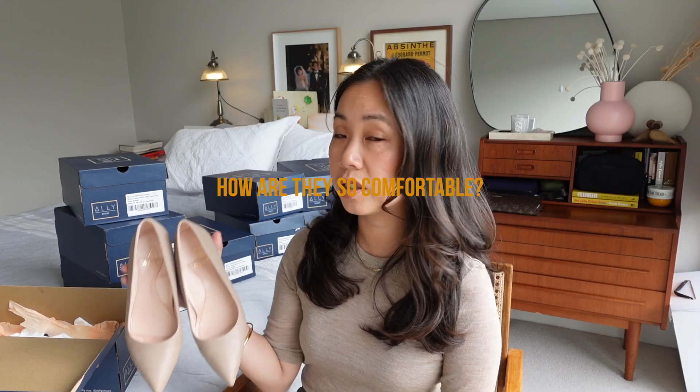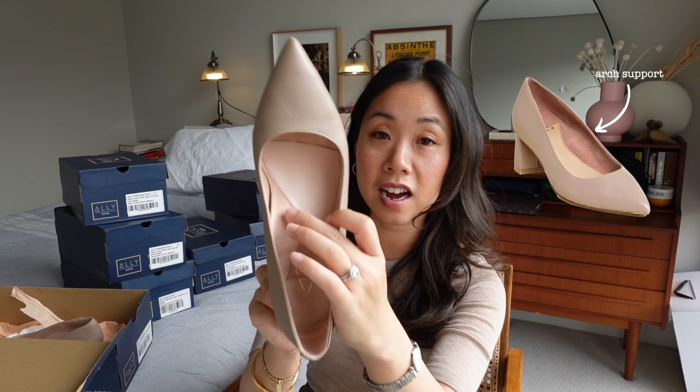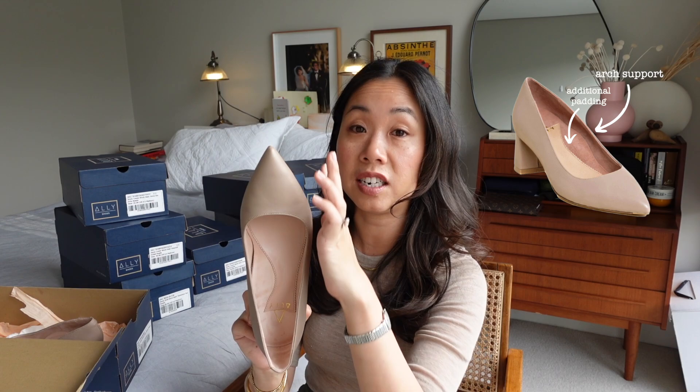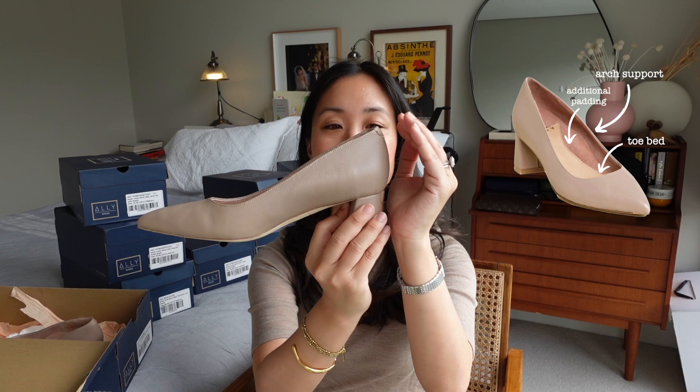In all of their heels you'll find a patented design technology developed in-house. They've gone back to the drawing board rather than use a cookie cutter approach to design and created a pair of heels that are as comfortable as possible for the wearer. There's arch support, additional padding throughout the shoe, a toe bed which is essentially a cushion for your toes to rest on, and a deeper heel cup to keep your foot inside the shoe.